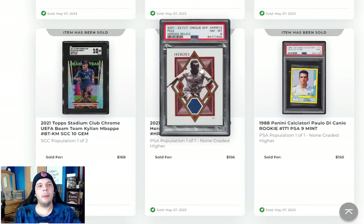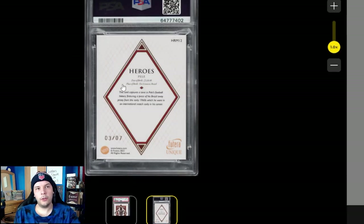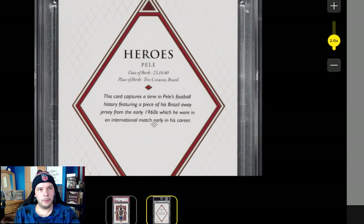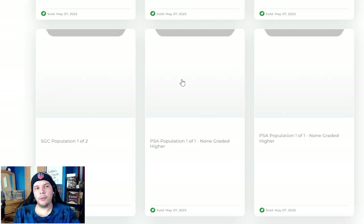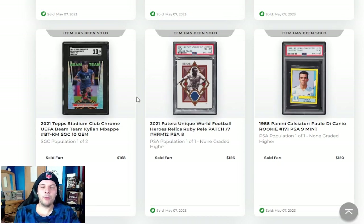2021-22 Pele Hero's Relics. Wondering if this is game worn — it is Futera, so one would hope. Appears to be nothing there, so I would imagine not game worn. Which then makes it a Futera numbered card, realistically, which doesn't have a ton of value as you can see. $150 for a Pele game worn patch would be ridiculous, so that's on me for even looking.